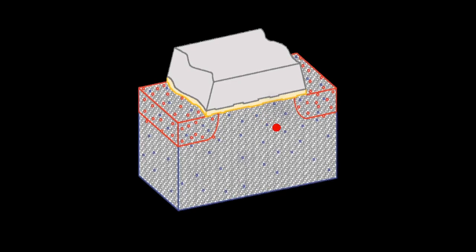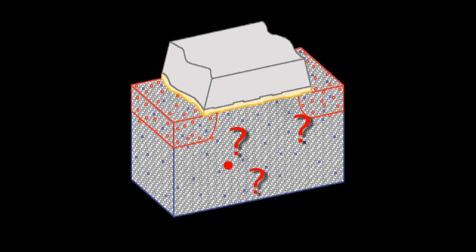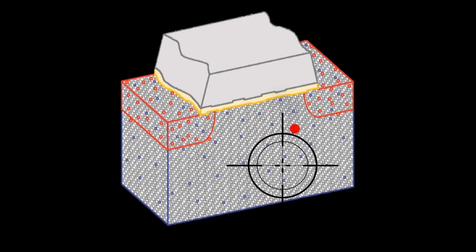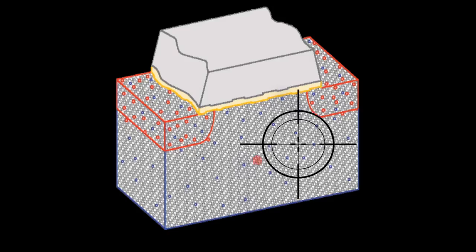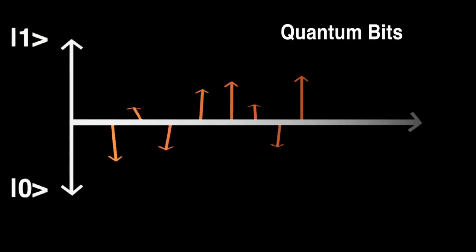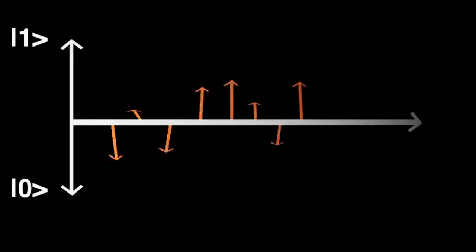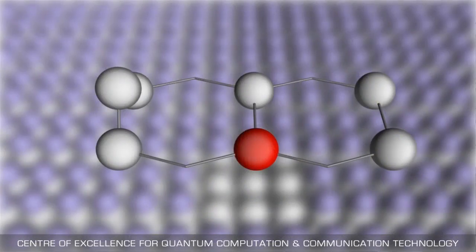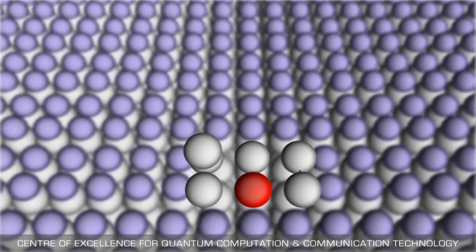Single atom devices aren't new, but the ones developed so far have a margin of error of around 10 nanometres — a tiny spatial shift but enough to affect their overall functionality. This individual positioning is really important if you want to use it as a future quantum bit, or qubit, because if you want to have precise control at this level, you need to position the individual atoms with atomic precision with respect to control gates and electrodes.